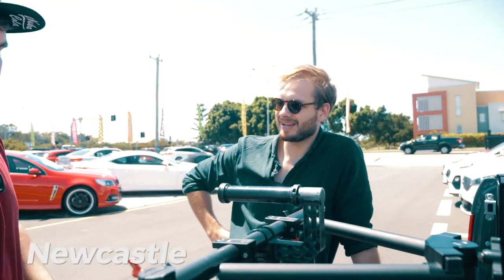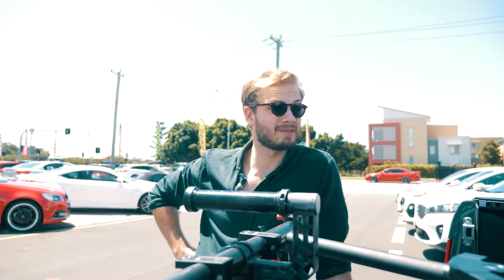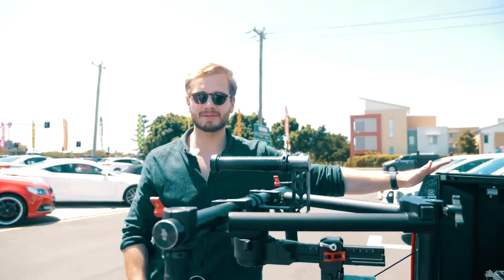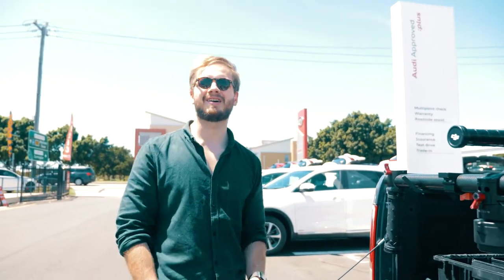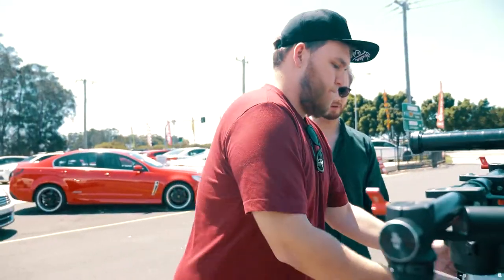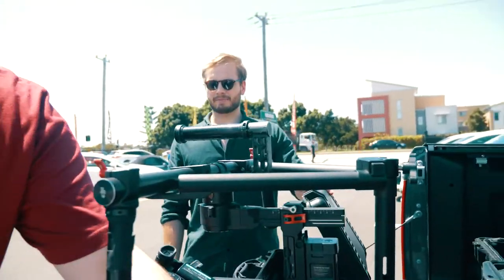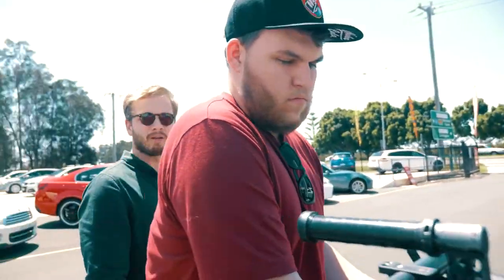We're back at Kia today for shoot number two. You probably saw us last week out at Mayland getting some nice shots along the road of the Sportage, but we're back here at Kia Newcastle grabbing some dealership shots. We have a few more shots we need to get — the cast detail shots at the inside and outside to make everything look really nice and show off all the features. Luke's getting set up; we're shooting on the gimbal, on the Ronin, and shooting some stuff on the Shogun — some ProRes footage — so we're going to rip into it.